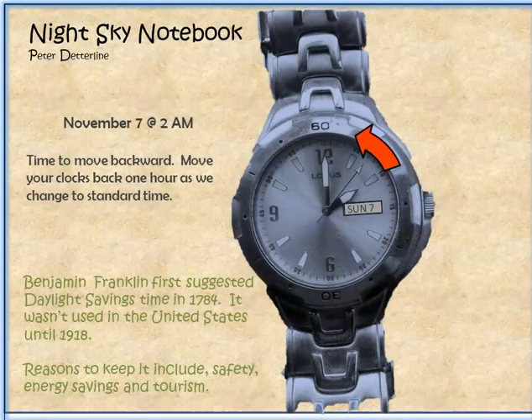Daylight Saving Time is November 7th. Move your clocks back an hour as we switch back to standard time.